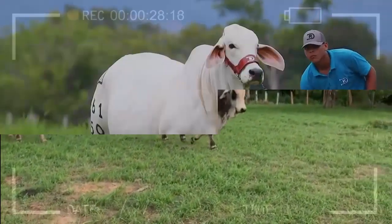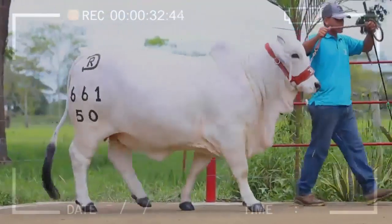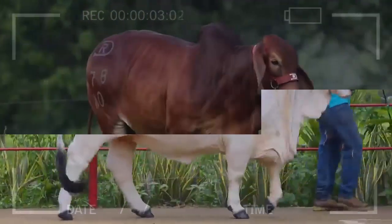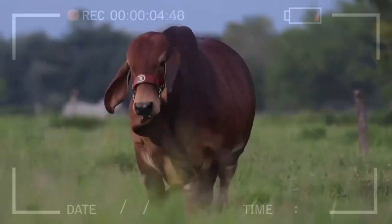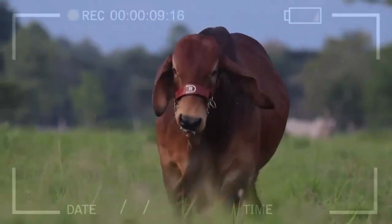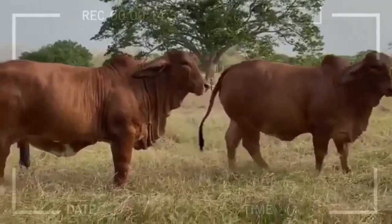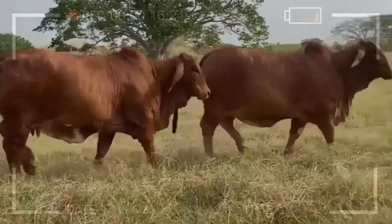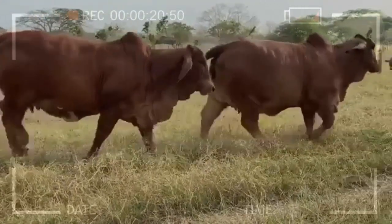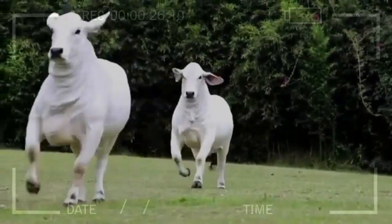Accepted Colors of the Brahmin Breed. Brahmin cattle have a wide range of accepted colors that make them even more interesting and attractive. These colors are recognized by the associations responsible for the certification of purebred Brahmin. Gray is one of the most common colors in Brahmin cattle, and it can vary from light gray to dark gray or silver. Red is another of the most common colors, ranging from light red to dark red or brown. White, although less common than gray or red, is accepted within the standards of the Brahmin breed, and animals with this color can vary from bright white to creamy white.